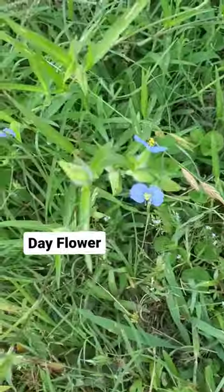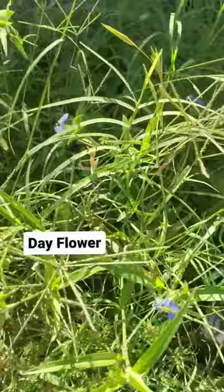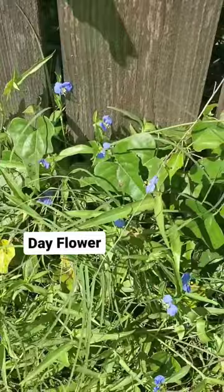You ever noticed your grass blooming? I had definitely seen these before, but I didn't realize that it's actually an edible wild plant. It is not just your regular old grass. This is called day flower. The reason it's called day flower is because these little blossoms only last for about a day.